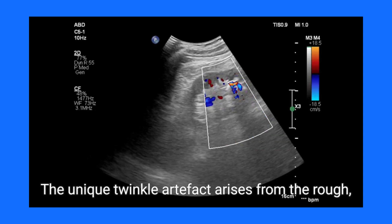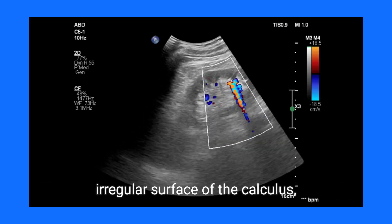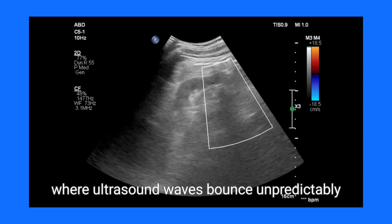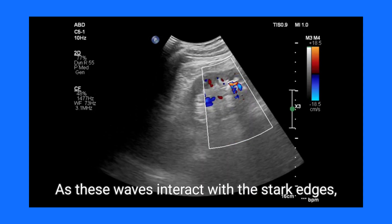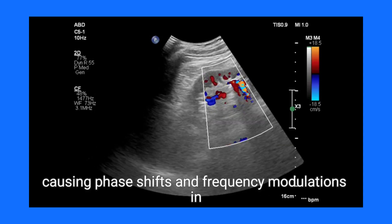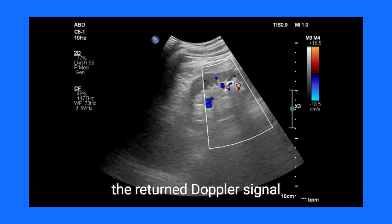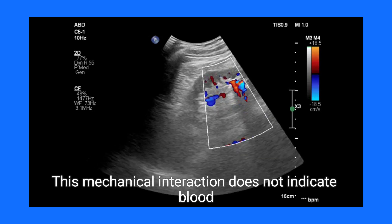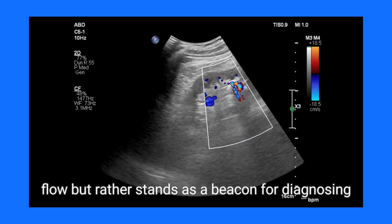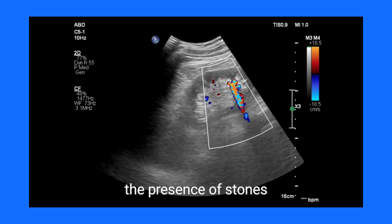The unique twinkle artifact arises from the rough, irregular surface of the calculus, where ultrasound waves bounce unpredictably. As these waves interact with the stark edges, they produce rapid reflections, causing phase shifts and frequency modulations in the returned Doppler signal. This mechanical interaction does not indicate blood flow, but rather stands as a beacon for diagnosing the presence of stones.